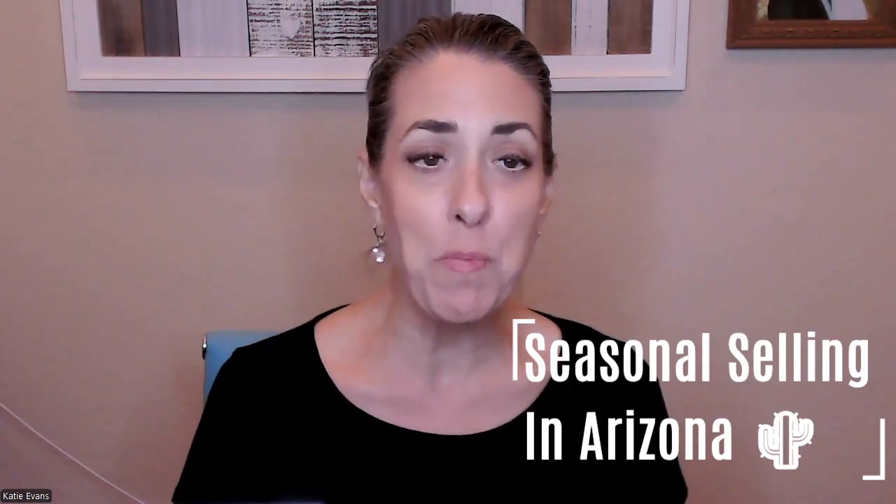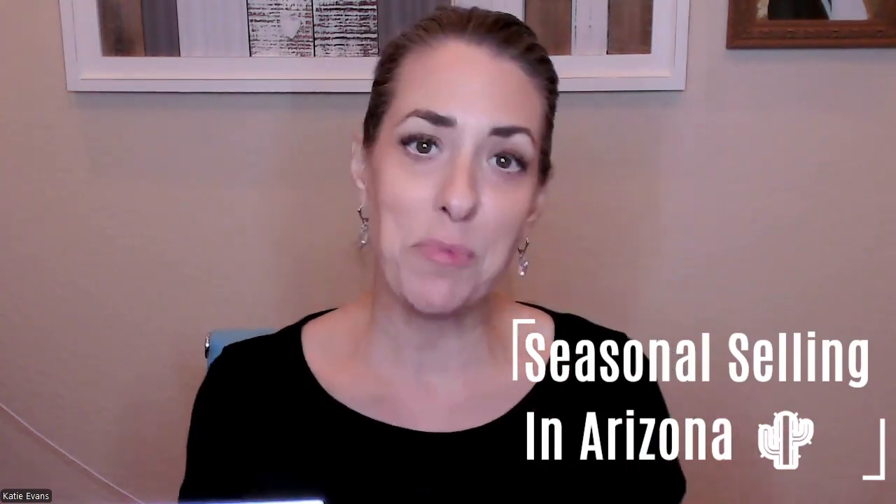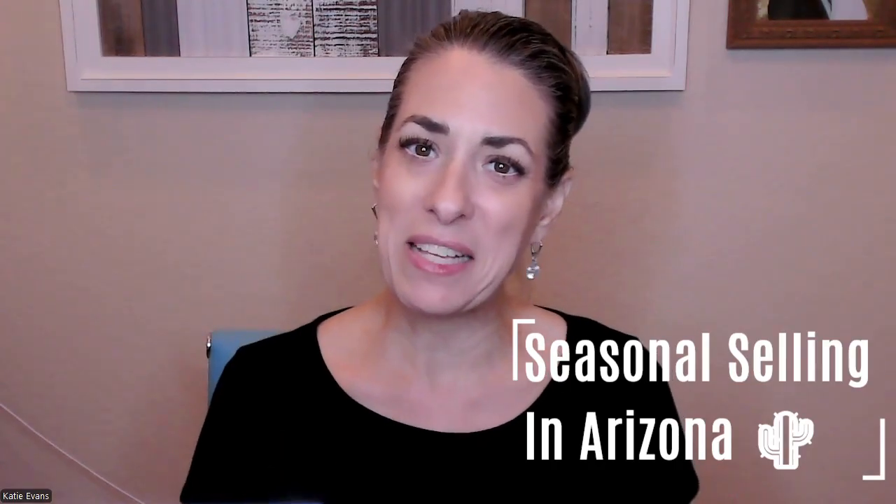Hi, everyone. Welcome back to another one of our video blogs. We're super glad to have you back here to discuss some of the different seasonal advantages of selling your home and how to actually take advantage of those different times of year. So if that's something you're interested in, you're in the right place.